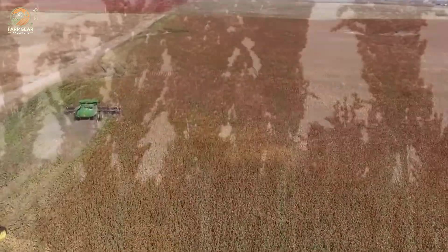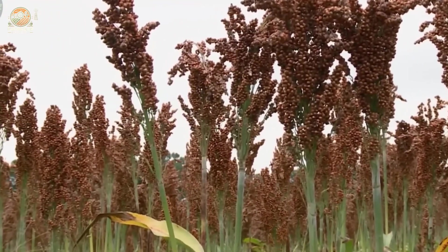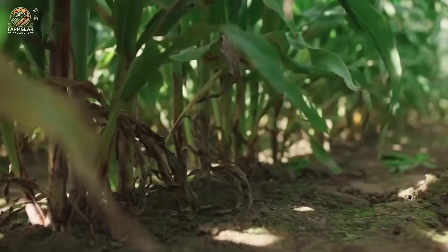If you're into agriculture, sustainability, or just love discovering hidden gems in the food world, you're in the right place. Let's get started.